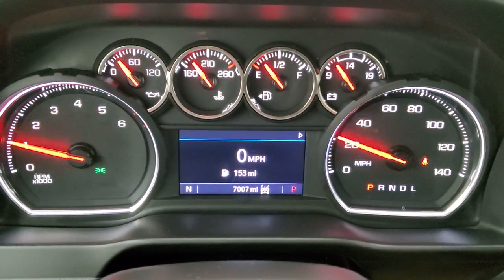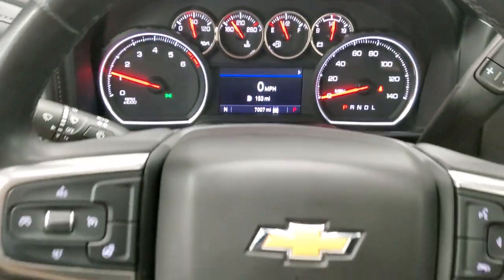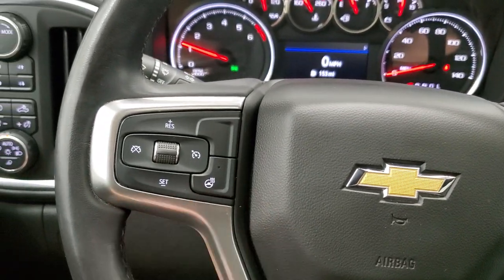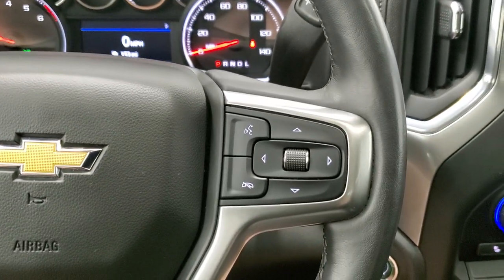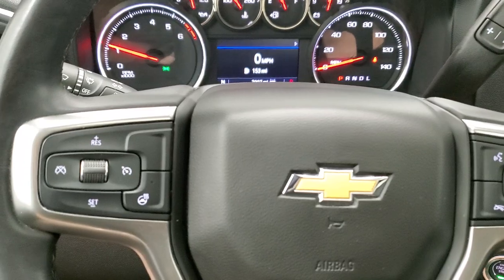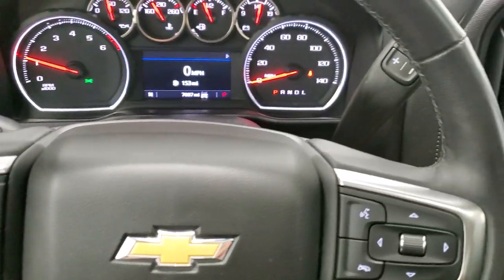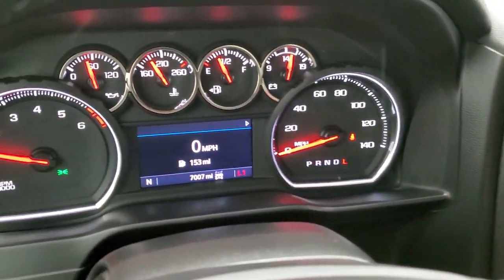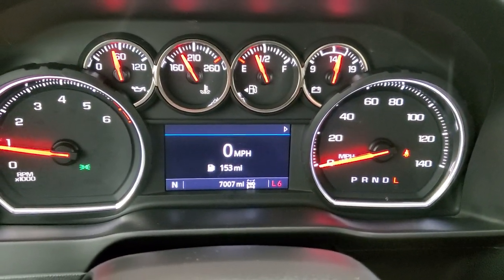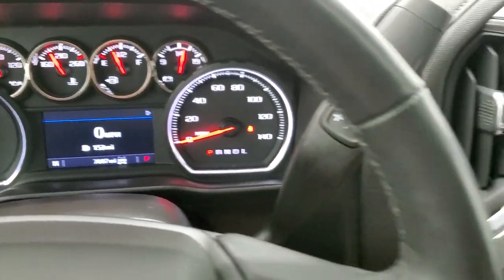This truck has 7,007 miles. You get a digital speedometer, compass display, and that instrument cluster is very nice and clean. It comes with a heated leather-wrapped steering wheel in excellent shape. Bluetooth and information center controls are on the right, cruise controls and heated steering wheel controls on the left. This one has the six-speed automatic transmission — you can confirm that using the tap shift.